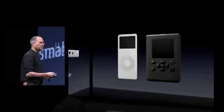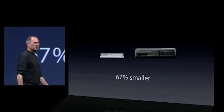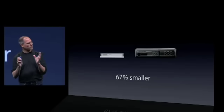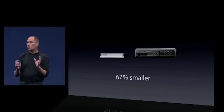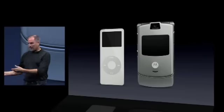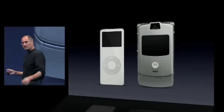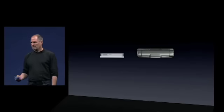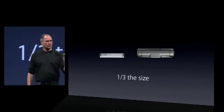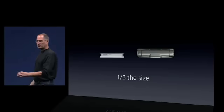Here's a Sony player — 67% smaller, a third the size. Now let me compare it to something else which isn't a competitor, but is a really cool product. This is the coolest phone on the market until today with the iTunes phone — the Motorola Razr phone. 66% smaller — one third the size of the smallest phone on the market. That's how small this is.